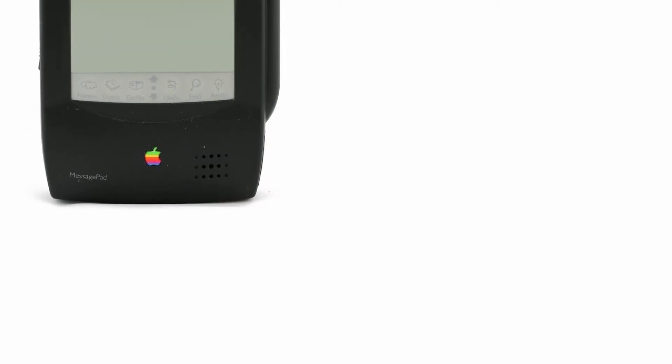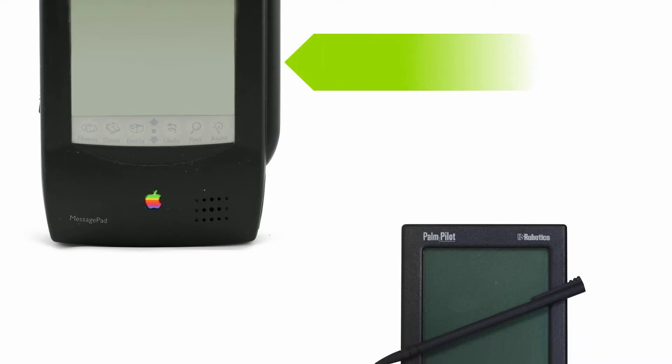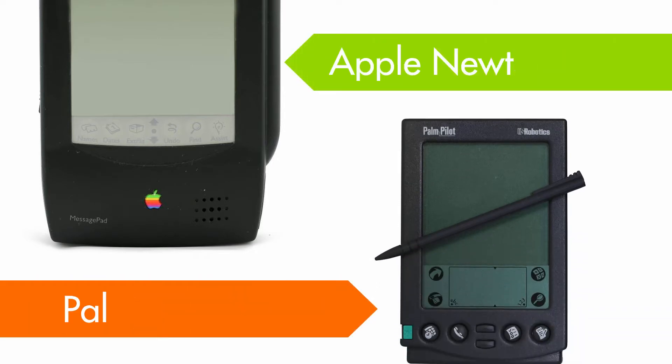Since the formation of Arm, the Arm architecture has been deployed in a range of devices. For example, in the 1990s Arm was used in personal digital assistants such as Apple's Newton and the Palm Pilot.